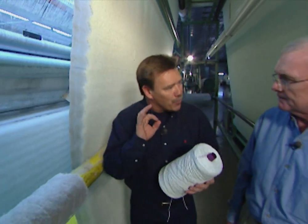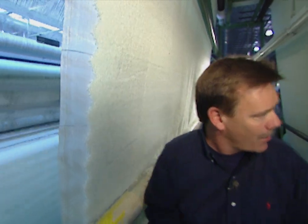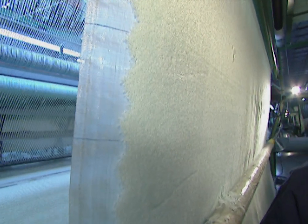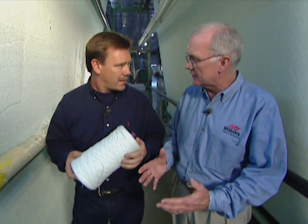How many recycled plastic bottles does it take to make a square foot of carpet? For this particular carpet, it's about three bottles per square foot. From this, it goes to a dye bath where we put the selected color into the carpet, then it's dried, and then it goes to a finishing line where we put the backing on.